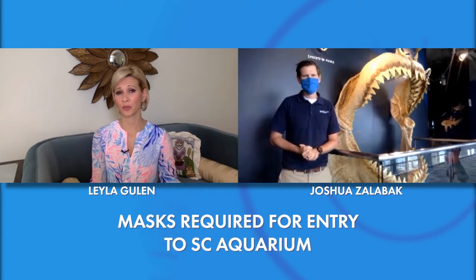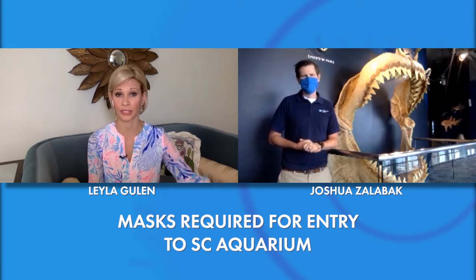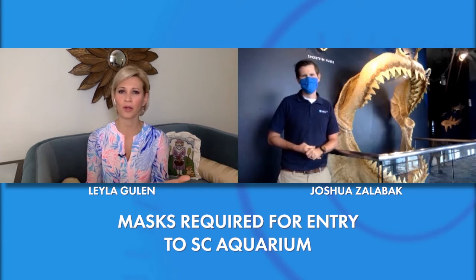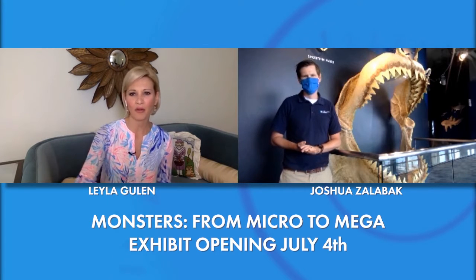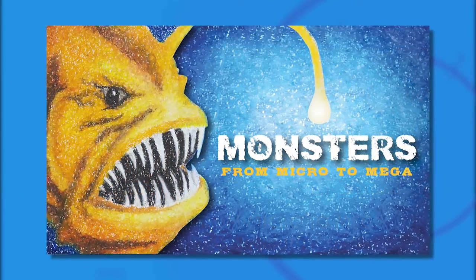Going back to the mask: on the website it does say that for anyone three years old and older, they are required to wear a mask, so you're really taking this quite seriously. But now you're allowing visitors back through your doors, and with this new exhibit from micro to mega, maybe you can take us through a couple of those steps of what people can see.